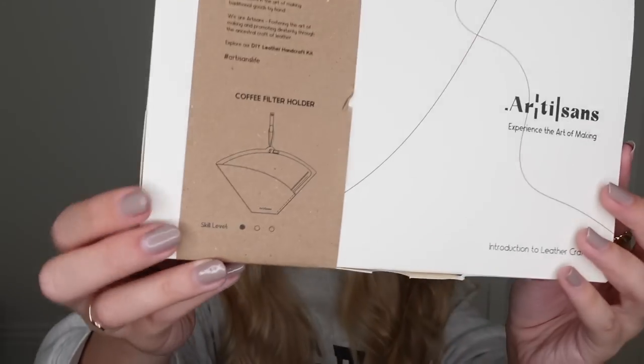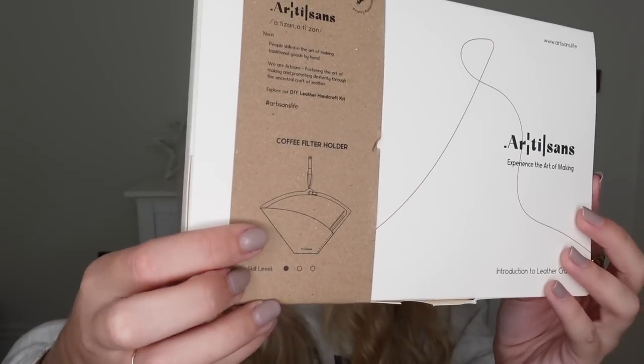Next I wanted to mention a company called Artisans — perfect for the creative in your life. If you want to buy something for someone to craft or do, these little kits are brilliant. They do a whole range of different items at different price points. This one is £35 and it's the coffee filter holder — which could also be good for a crafty guy in your life.